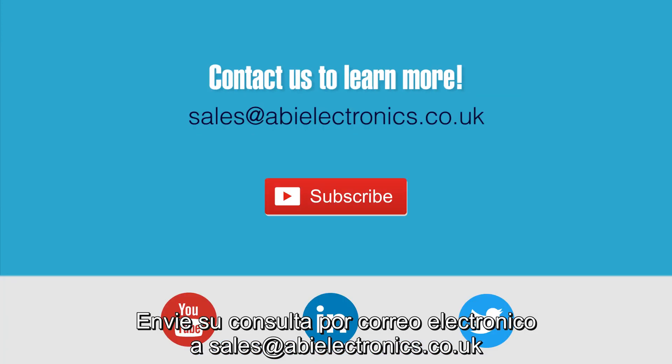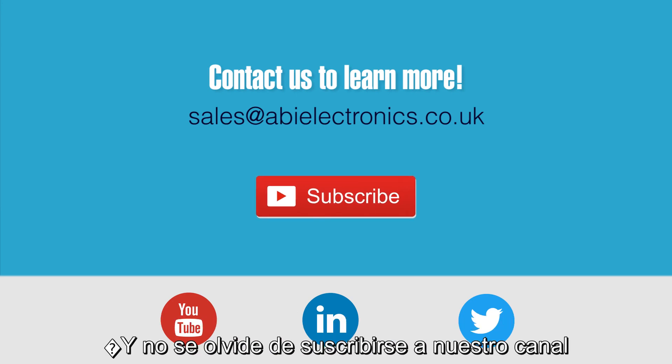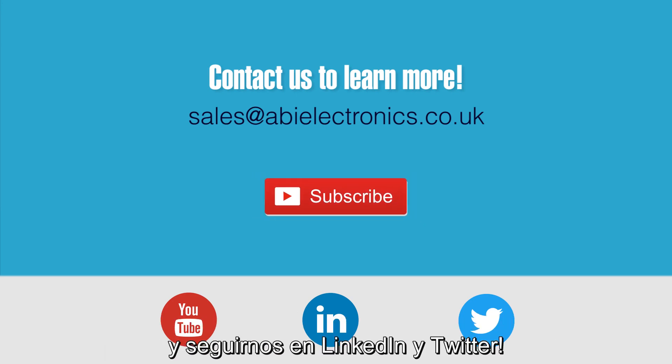Email your inquiry to sales@abielectronics.co.uk and don't forget to subscribe to our channel and follow us on LinkedIn and Twitter.